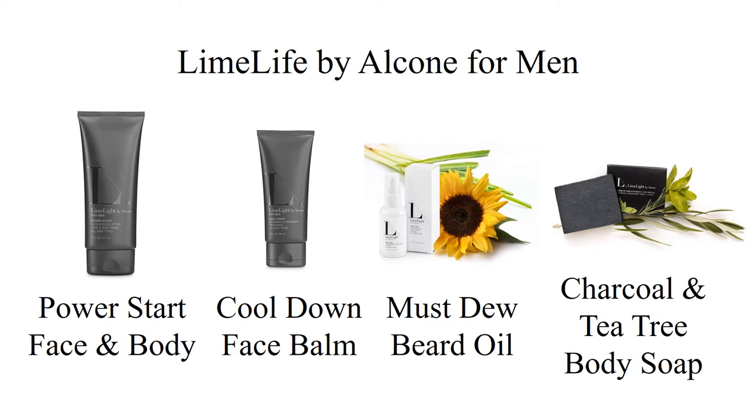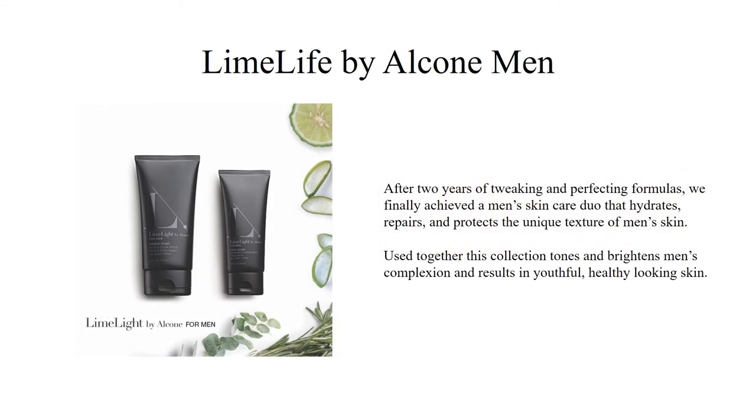Limelife by Alcone for men. We have a Power Start face and body wash, a Cool-Down face balm, our Must-Do for beard oil, and charcoal and tea tree body soap. After two years of tweaking and perfecting formulas, we finally achieved a men's skincare duo that hydrates, repairs, and protects the unique texture of men's skin. Used together, this collection tones and brightens men's complexions and results in youthful, healthy-looking skin.